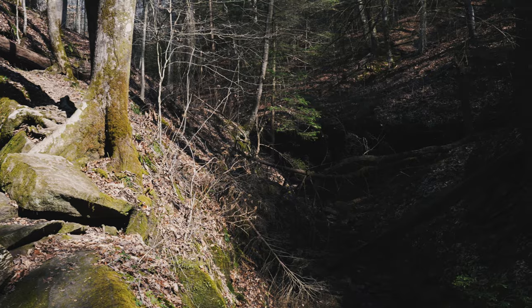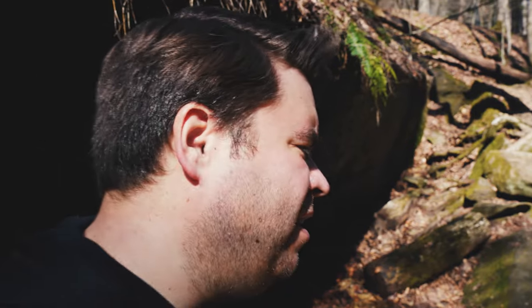There's waterfalls up in that direction somewhere that I'll eventually get to, but that'll be for another video that I'm working on that you guys will see at a later time.